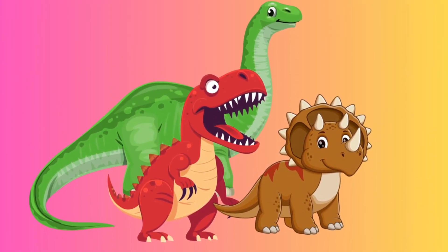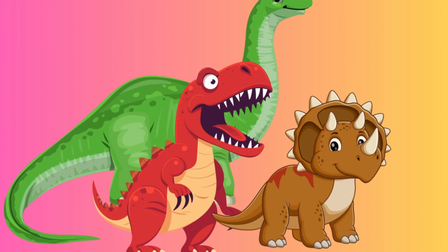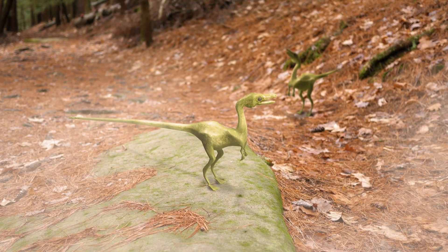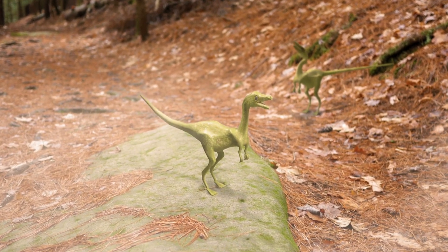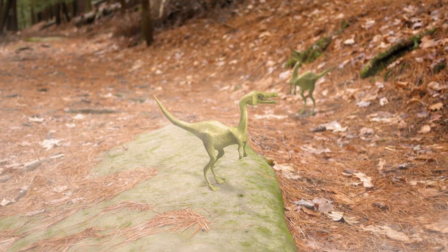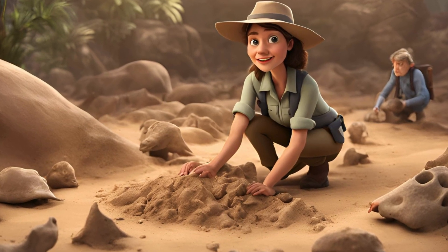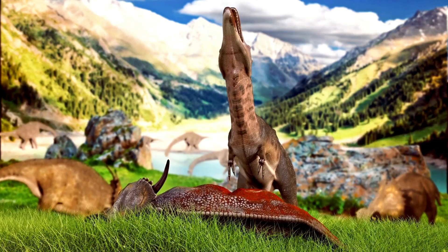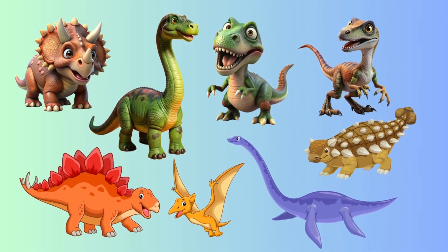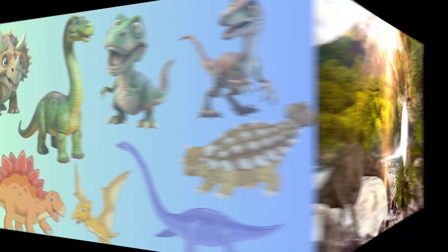When we think of dinosaurs, we always imagine them as huge creatures. But little explorers, not all dinosaurs were giants — some were very small, about the size of a chicken. The smaller dinosaurs had different survival strategies like speed and the ability to hide from larger predators. Learning about dinosaurs is fun because each one is unique and special. Thanks to paleontologists, we know all about these amazing creatures that lived millions of years ago. Which dinosaur is your favourite? Now let's end off with a fun dinosaur song.